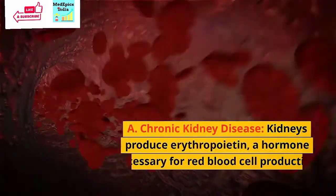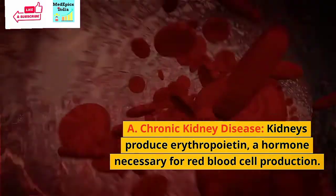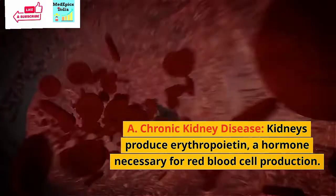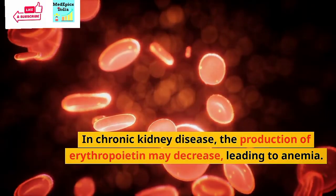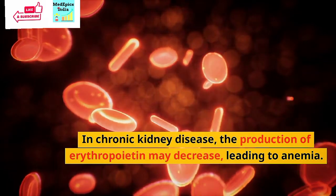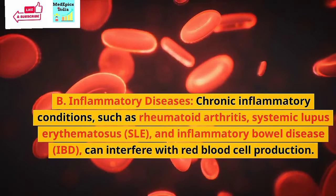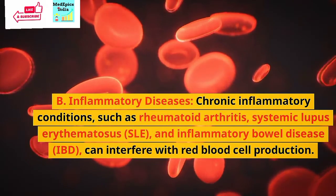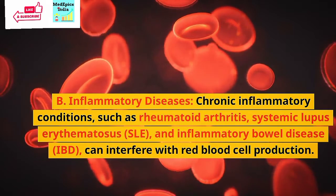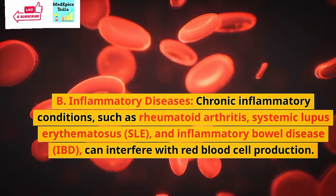The next cause is chronic diseases. Chronic kidney disease: the kidneys produce erythropoietin, a hormone necessary for red blood cell production. In chronic kidney disease, the production of erythropoietin may decrease, leading to anemia. Inflammatory diseases: chronic inflammatory conditions such as rheumatoid arthritis, systemic lupus erythematosus, and inflammatory bowel disease can interfere with red blood cell production.